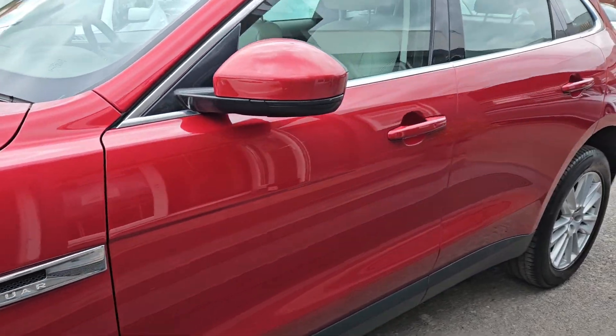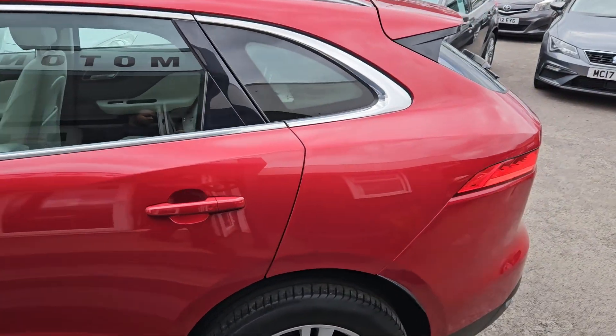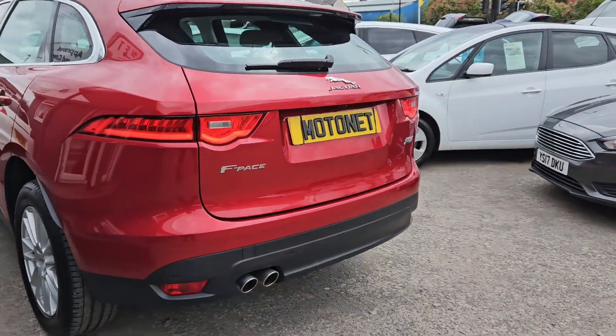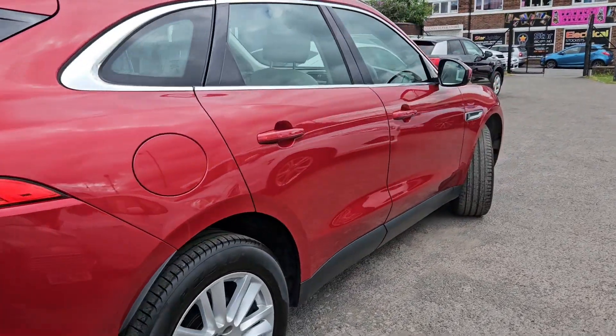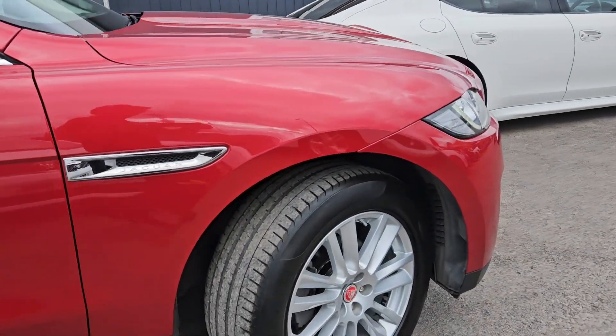Looking for the right car at the right price? Let the team at Motornet help. Hosting one of the biggest second-hand vehicle inventories in Coventry, we're proud to bring friendly, family-run customer service to your search. After all, your next vehicle is an important investment, so yours deserves to be a hassle-free, enjoyable and exciting experience.